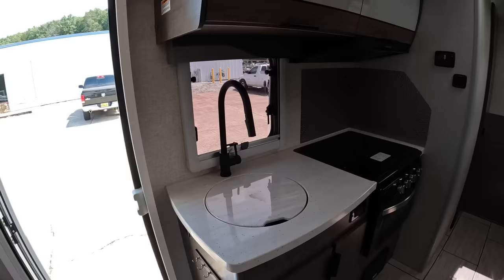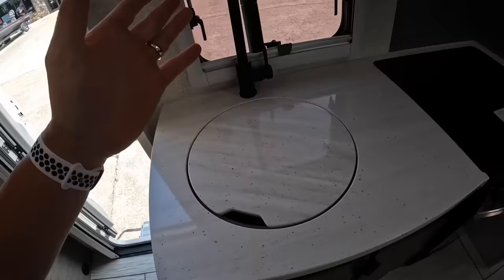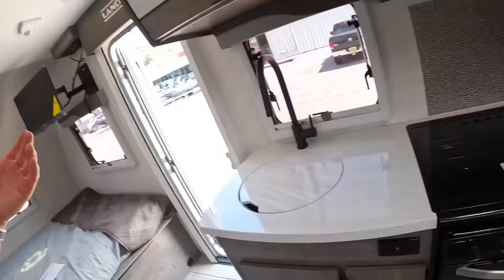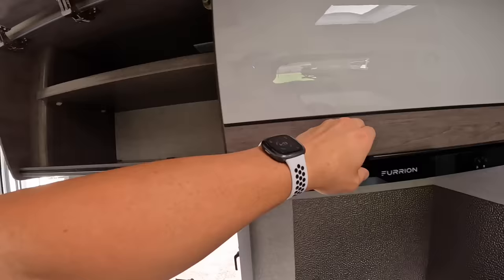This is going to be your kitchen. You've got the single bowl sink, and if you need more prep area you can slide in the sink cover and you have more prep space. You can also use the table and dinette for prep. Over here is some storage space, and then you have your microwave right to the right of it — just your standard size microwave.